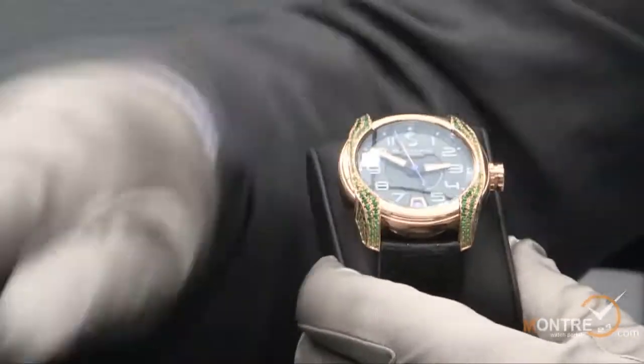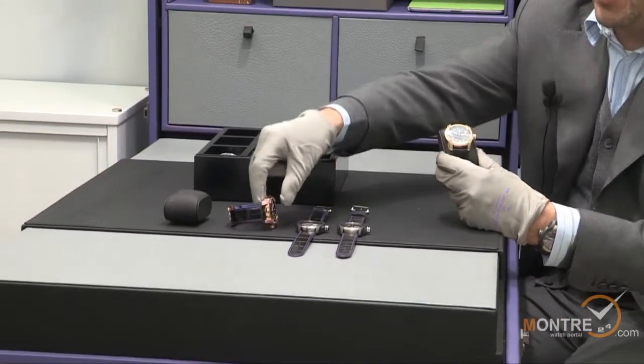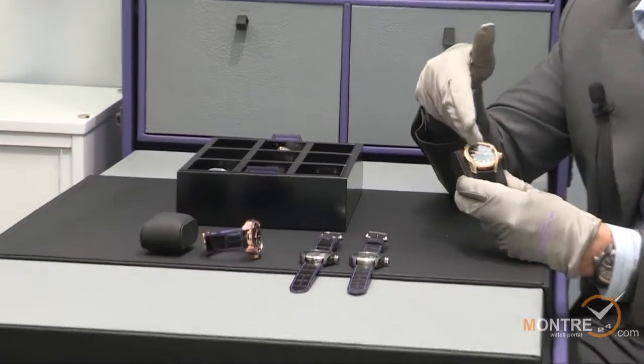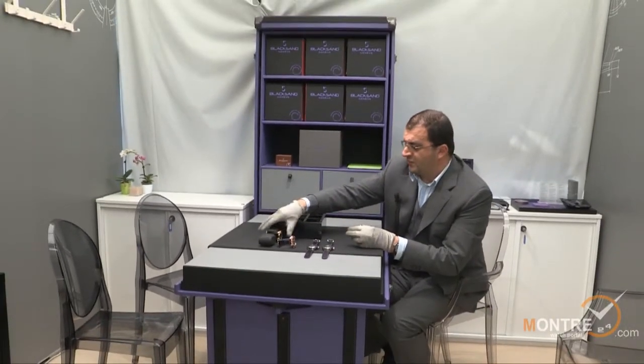If you talk about the prices — these are Swiss retail prices. The amethyst version is 23,500 Swiss francs. The stone-set versions vary depending on the stone settings. Since we have diamond and sapphire, those go from 30,000 to 50,000 Swiss francs retail.